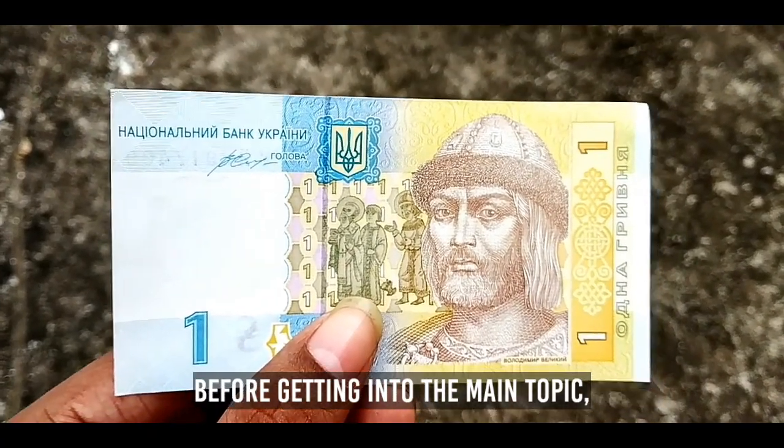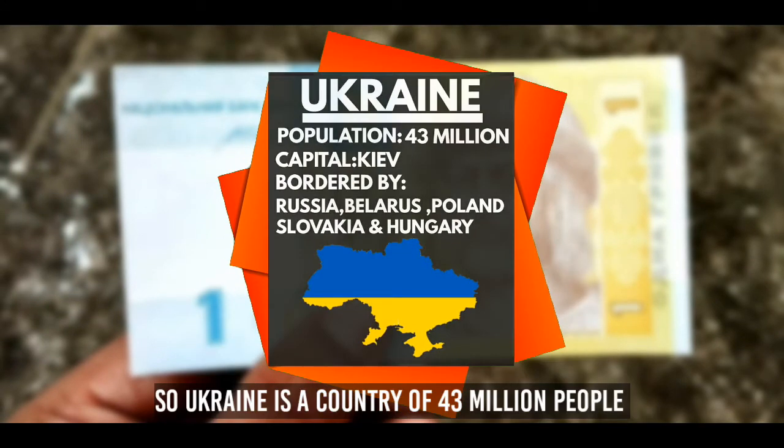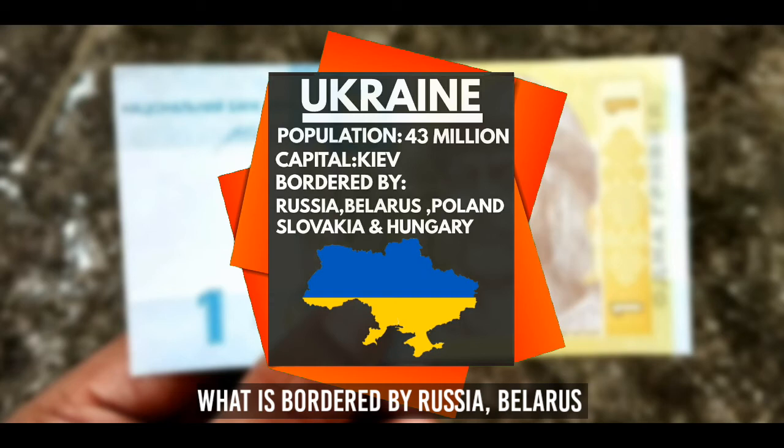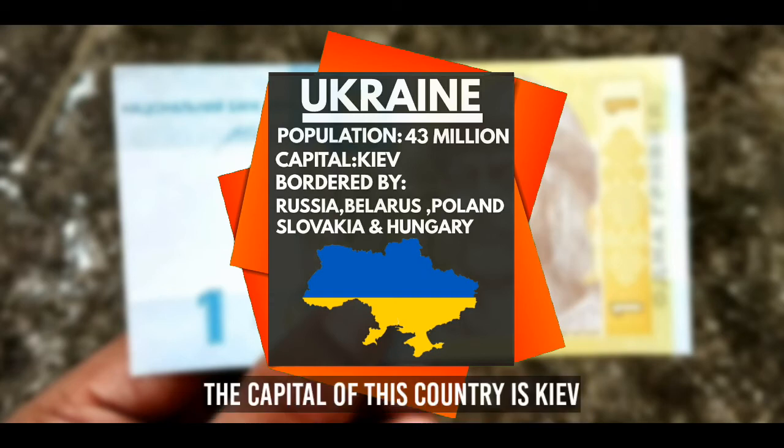Before getting into the main topic, let's talk about the country. Ukraine is a country of 43 million people, bordered by Russia, Belarus, Poland, Slovakia, and Hungary. The capital of this country is Kyiv, which is also the largest city of Ukraine.